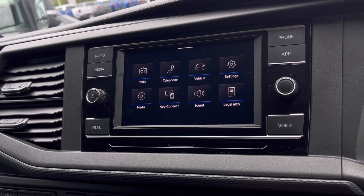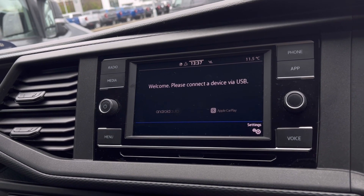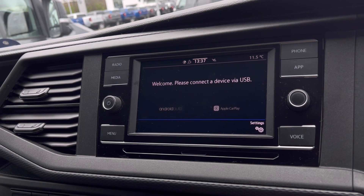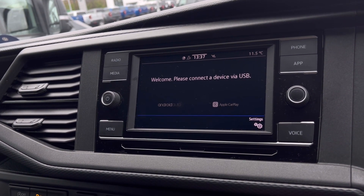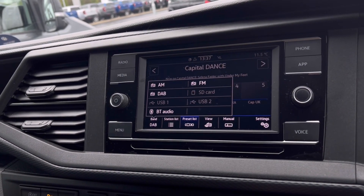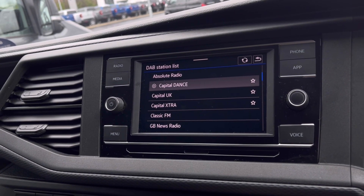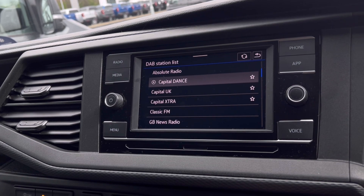Over to the infotainment screen, we have a wide range of options available to use. Heading to App Connect, this offers Android Auto and Apple CarPlay, giving you access to driver-safe applications including Spotify, Apple Music, and Google Maps navigation. The DAB radio also keeps you entertained while on the move, with a wide range of stations to choose from on those long distances.